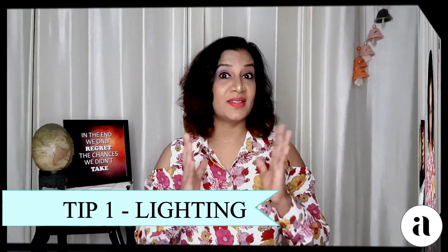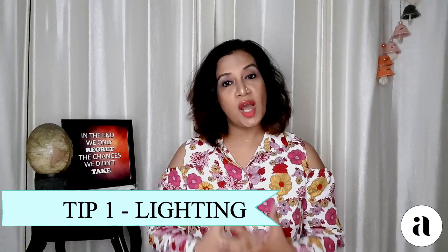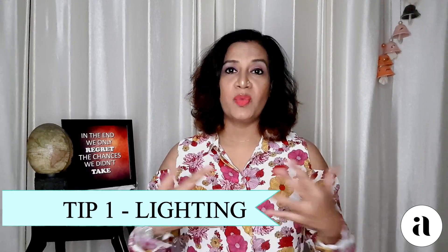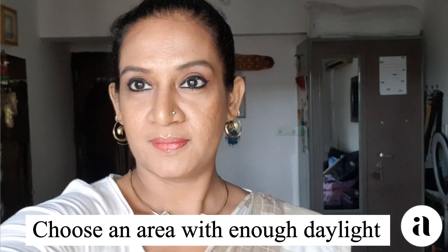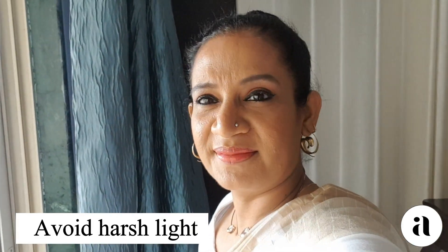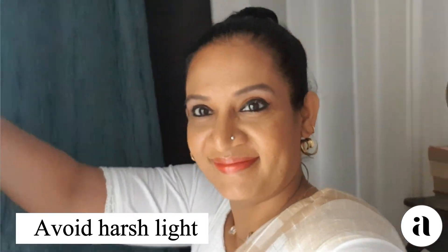Tip number 1 is the lighting. We need to choose a space where we have enough daylight. It would be good if you can just sit directly opposite to a window. If you think there is too much light coming in, you can adjust it by adjusting your curtains. When we sit in front of a window, we have enough daylight and don't have to worry about any other light.